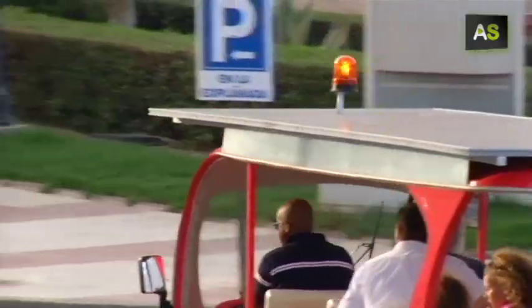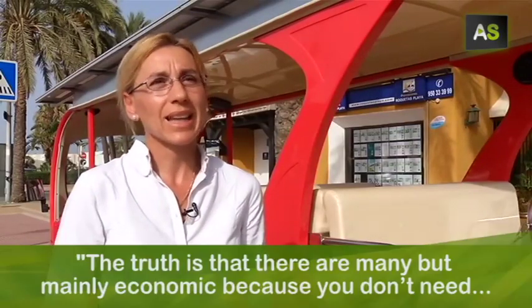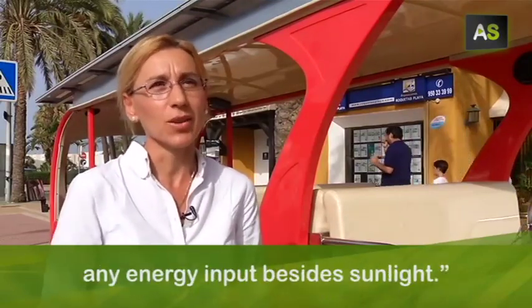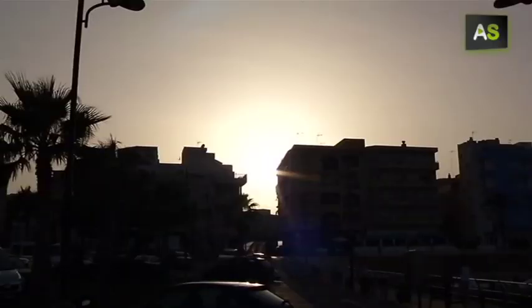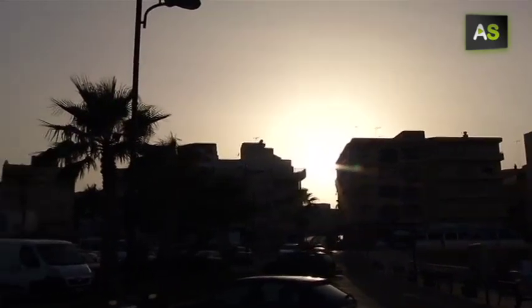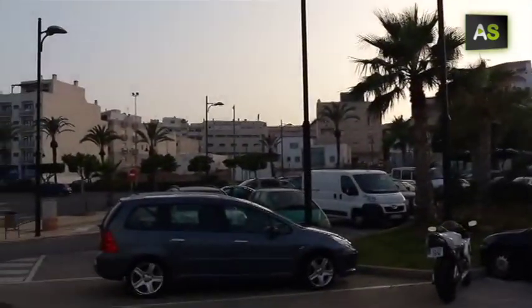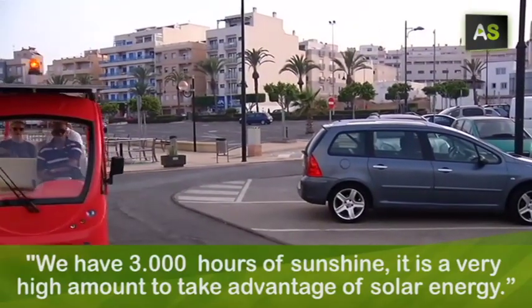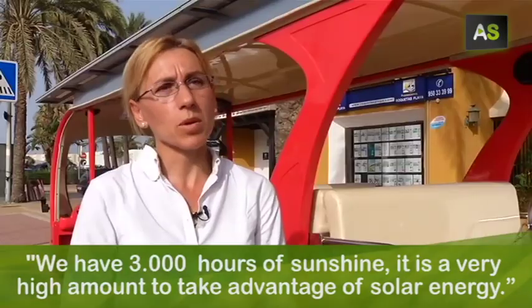Its advantages? There are many, but fundamentally it's economic because it doesn't need any energy support. And if we talk about sunlight here in this coastal town of the province of Almería, they beat records. We have 3000 hours of sun per year — a very important amount to use solar energy.